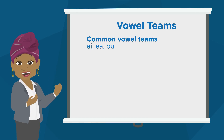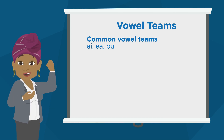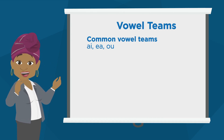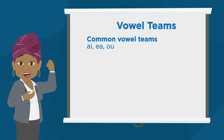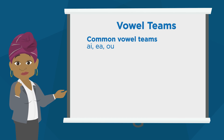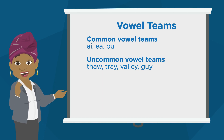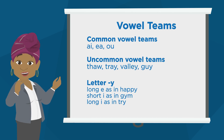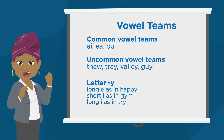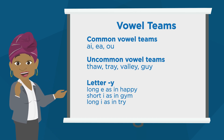Common vowel teams are ones we see often, like AI, EA, OA, OU, etc. Did you know that one vowel sound can be represented by as many as six different vowel combinations? Uncommon vowel teams are a little more difficult. For example, Y and W make part of a vowel team sound when they come right after another vowel letter, like: thaw, tray, valley, guy. The letter Y by itself can spell three vowel sounds: long E as in happy, short I as in gym, and long I as in try.